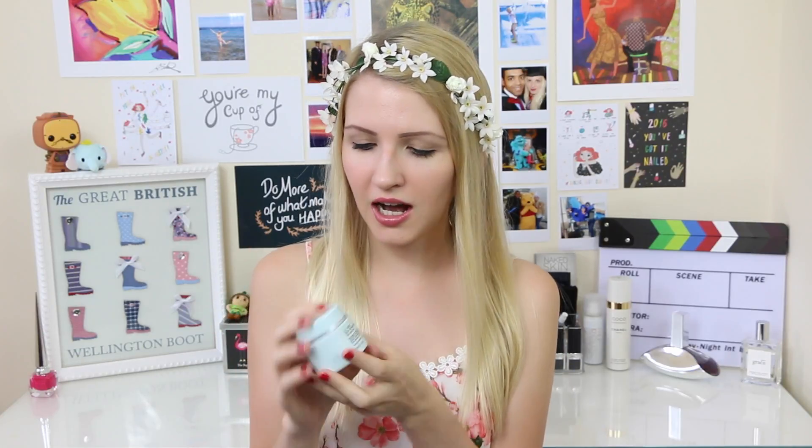On the nights I don't use the Nip and Fab pads, I use the Liz Earle Instant Boost Skin Tonic — a soothing toner that also ensures any traces of makeup are removed. In the evening I like to use something a little more moisturising, so I've been using the Liz Earle Skin Repair Moisturiser. It has avocado oil, vitamin E, and loads of other good skin-loving ingredients. It's a slightly thicker moisturiser so it doesn't sink in as quickly, but since it's evening and I'm not putting on makeup, that's fine.